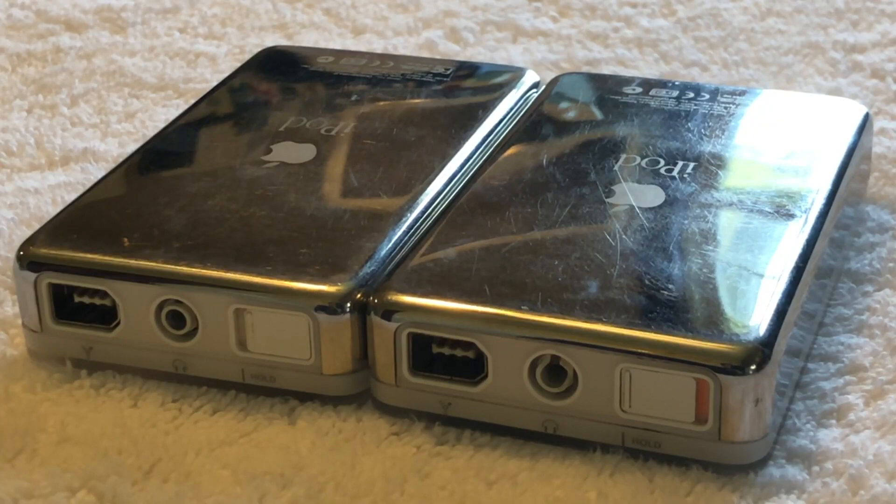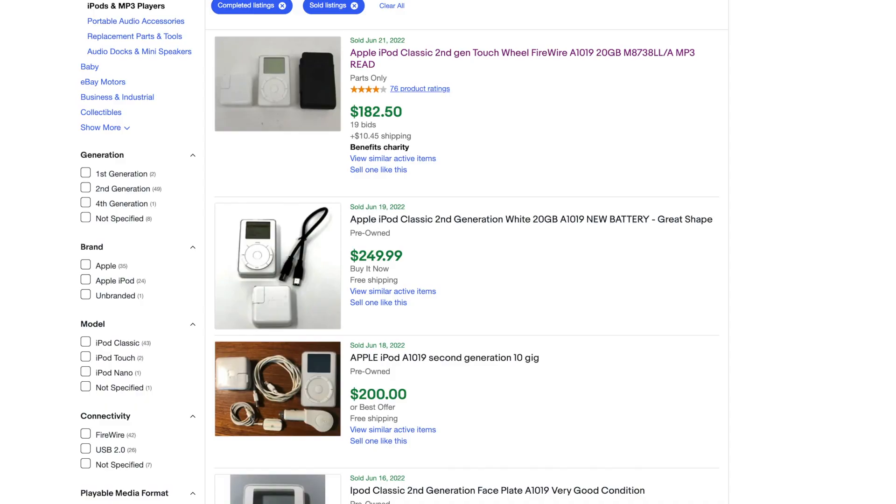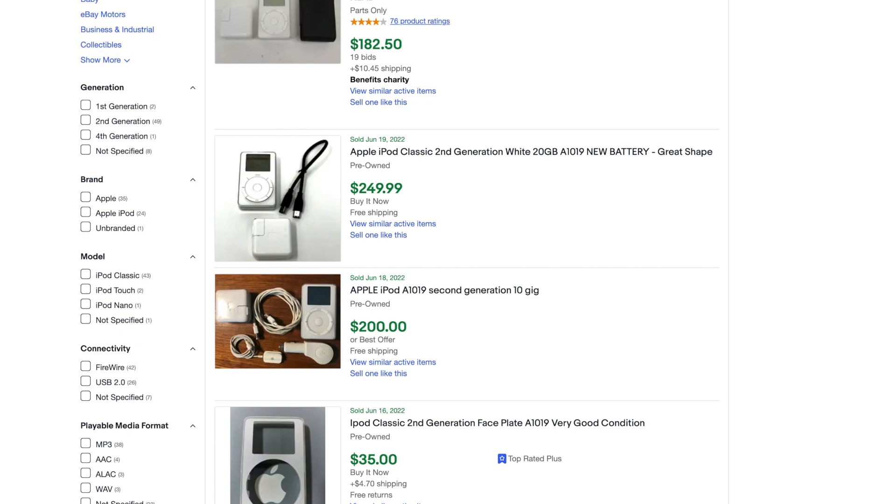I'd also like to talk about the second generation iPod model, which at this current time I wouldn't recommend buying. That's not because the second generation model is bad by any means — in fact, it's almost exactly the same as the first generation model, which is the problem, because a lot of people end up selling second generation models as first generation models when in reality they're two completely different models entirely.